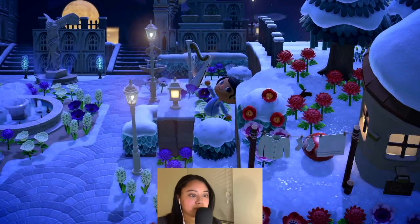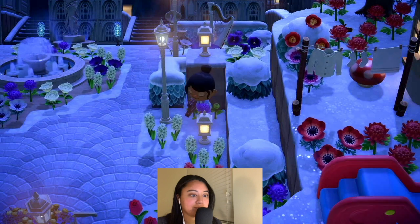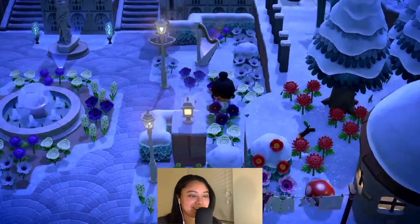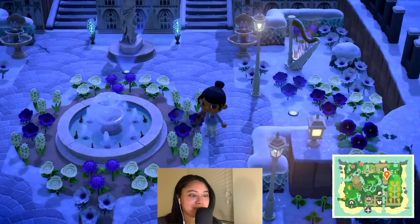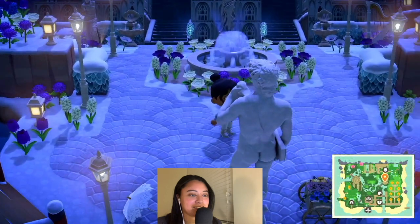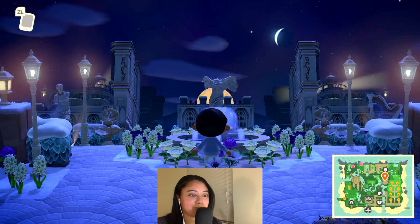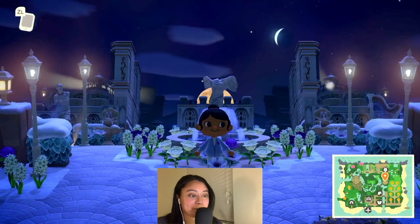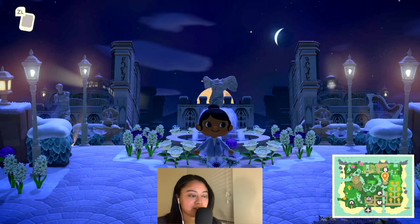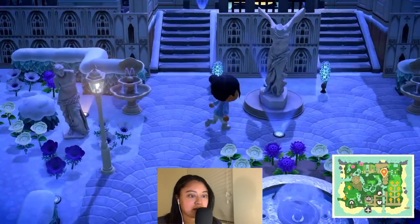Oh my gosh, this is like a little paradise — like an ice tropical paradise! Oh my gosh. I think we made it to the medieval area! And here it is — wait, can I not get through? Hold on guys, we can do this. Okay, we made it to the medieval area and this is really nice — look at that, whoa, that is crazy. I'm so impressed.